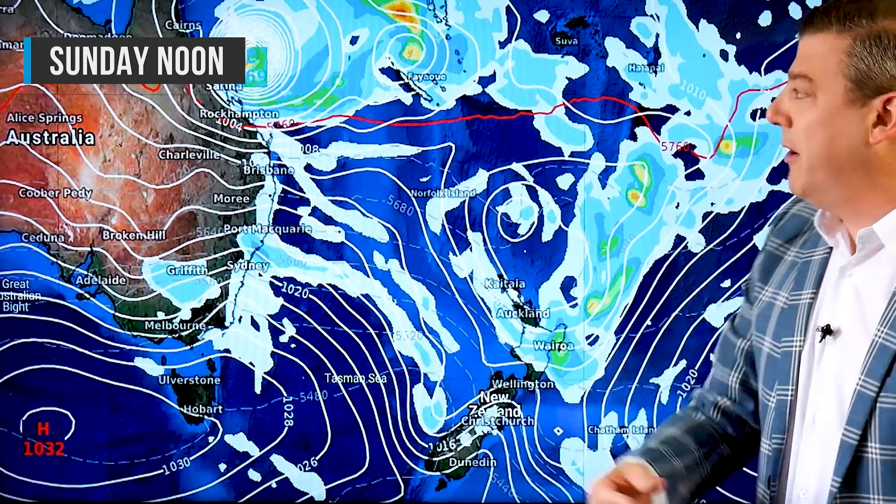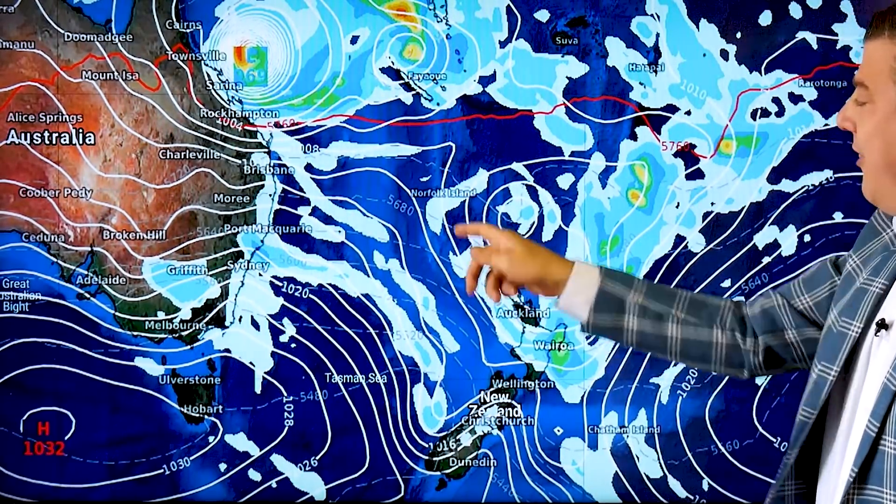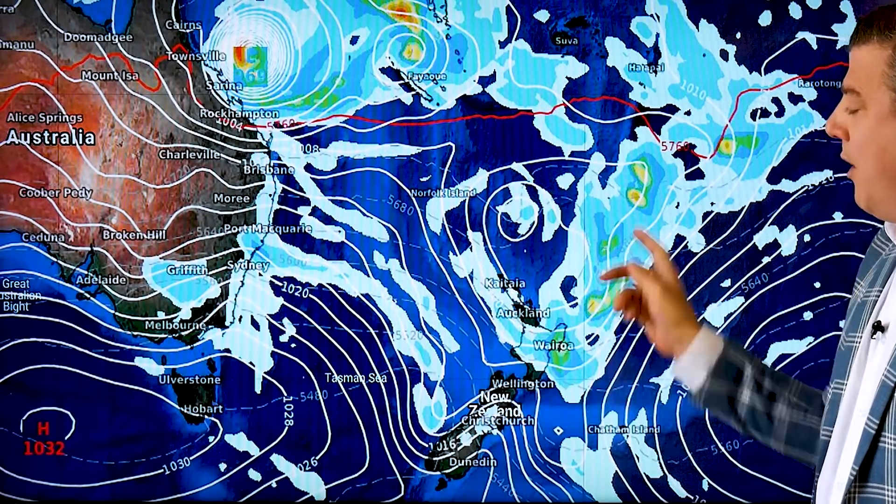By Sunday you can see it sort of rolling down the coastline. This is where it gets a little more interesting — if it is coming towards the Tasman Sea and not making landfall into Australia, that is what we're still trying to work out. This secondary area of low pressure next to it might help pull it away from Aussie.